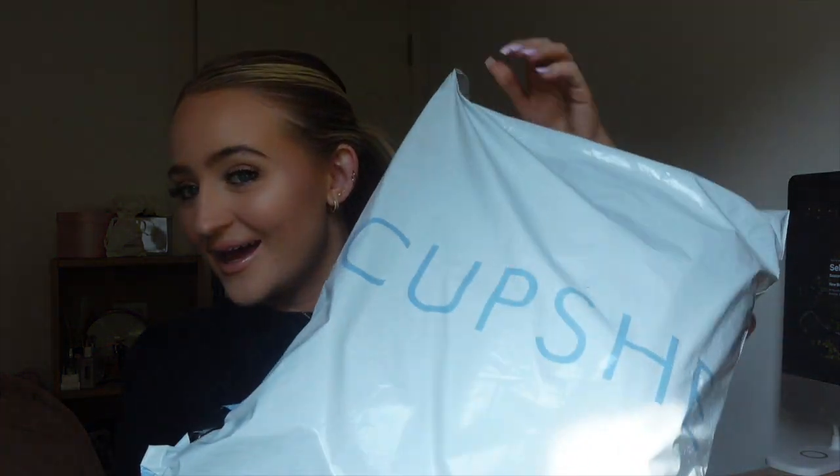Hi girlfriends, welcome back to my channel! Today I have a really exciting video — I'm going to be doing a little spring/summer haul. This is actually in collaboration with Kachi and I'm really excited because I've seen this brand so much and I really wanted to try some things from them. Today I'm going to put it to the test and give you a little review — basically a try-on haul.